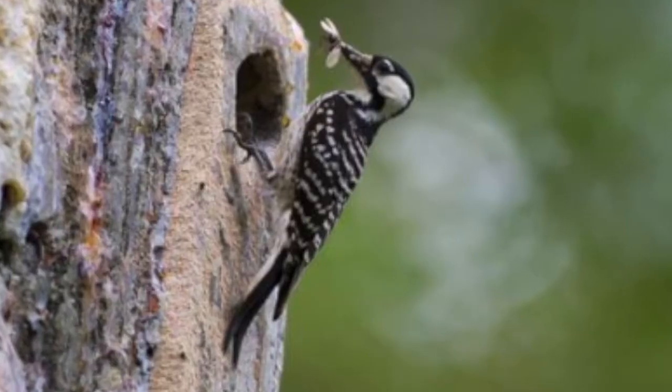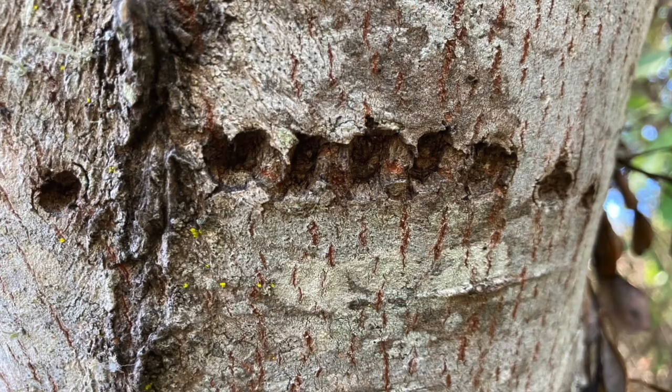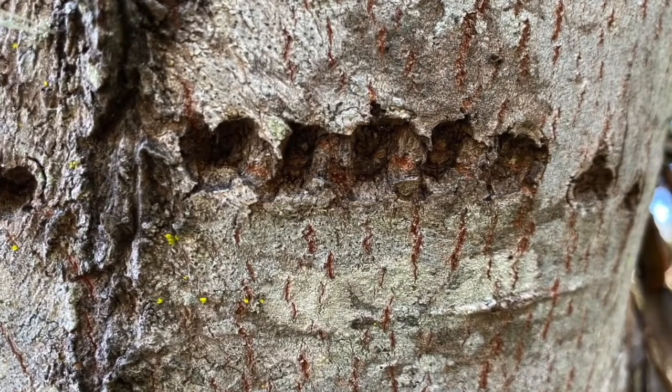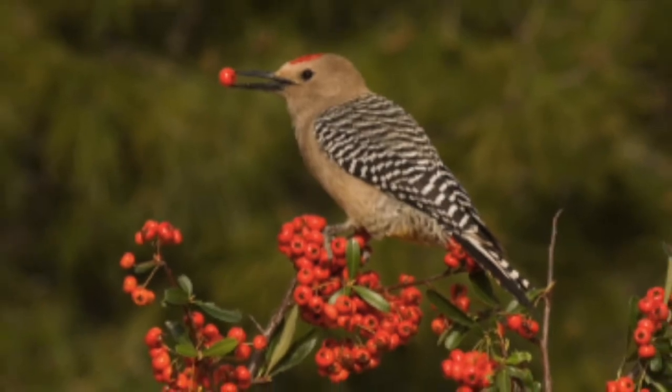Here's a woodpecker who's found a bug. Others will make holes and sip the sap. Some woodpeckers eat berries, especially in the summer and fall. And our acorn woodpecker eats acorns, just like his name.